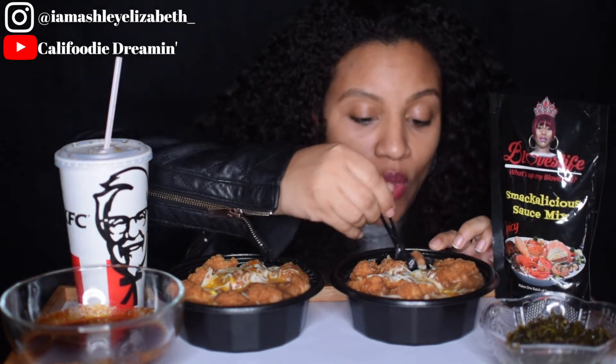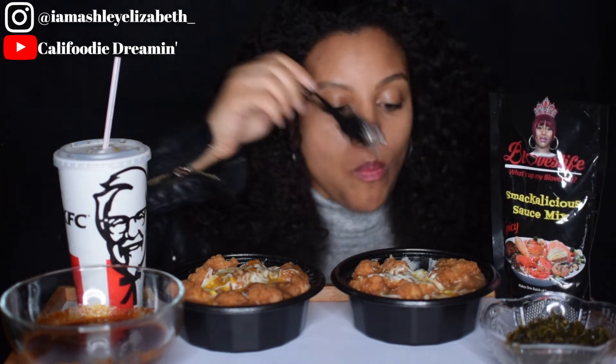Y'all, it's late — I don't even know how I'm eating. Their bowls are good, y'all.